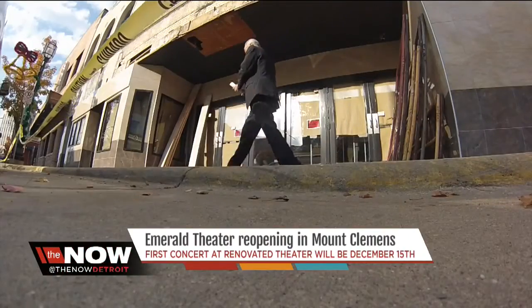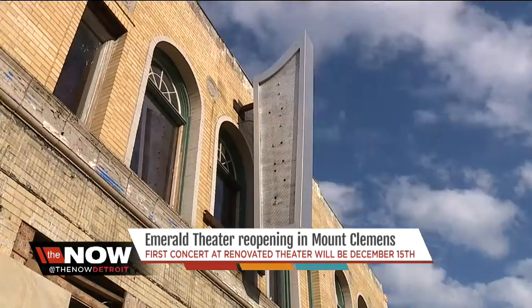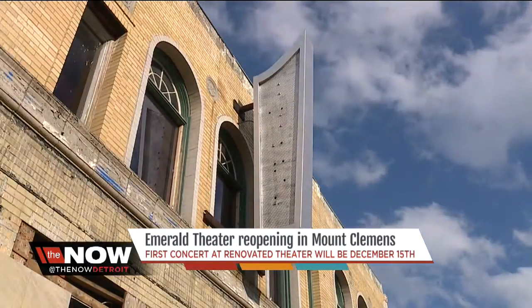Major renovations are taking place at the Emerald Theater in hopes of making it a gem for downtown Mount Clemens. It's going to breathe some life back into this town. Locals are excited to see this historic building make a comeback.